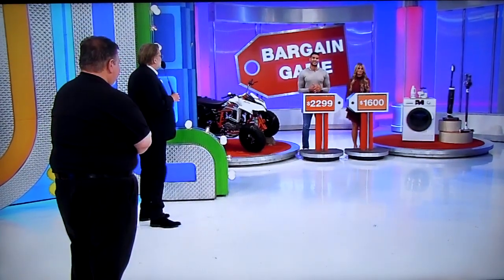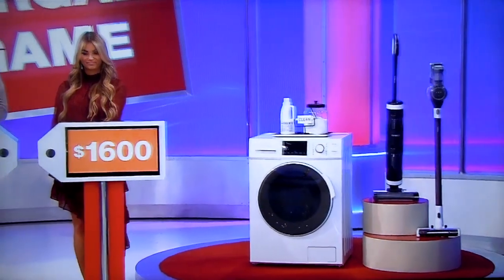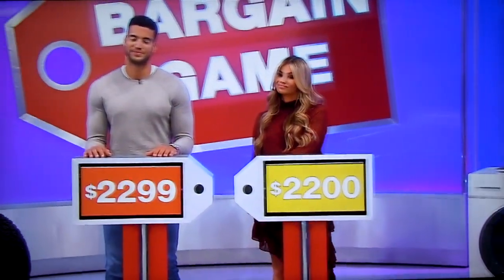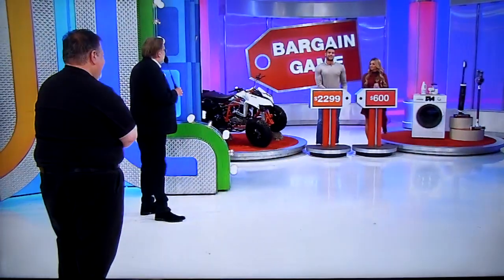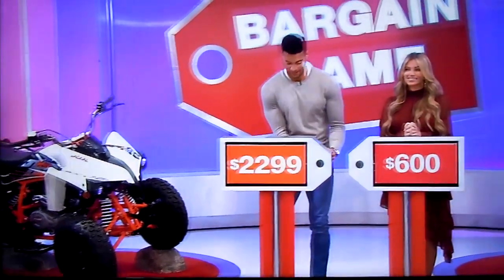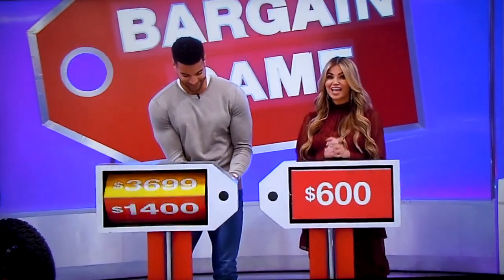Amber, let's start with you. It's a cool-looking washer-dryer combo and everything you need to keep your apartment or condo clean. $1,600 is the bargain price. Actual price is $2,200 — a difference of only $600. This is looking good. Devin, $2,299 bargain price — actual price is $3,699.